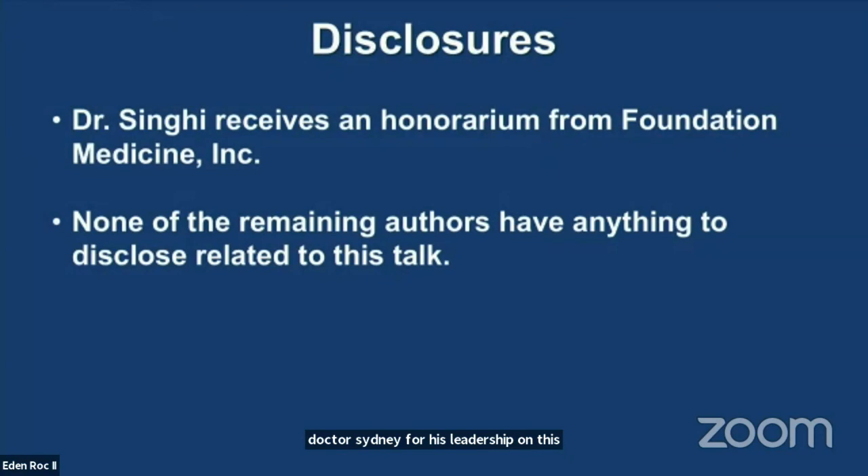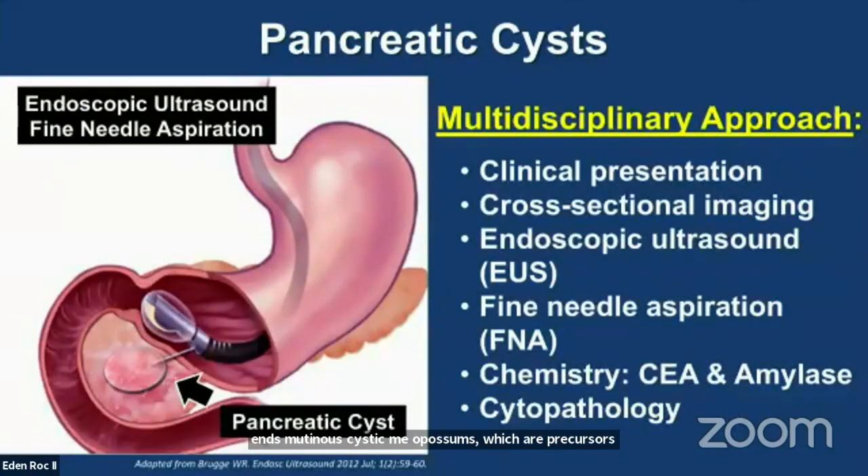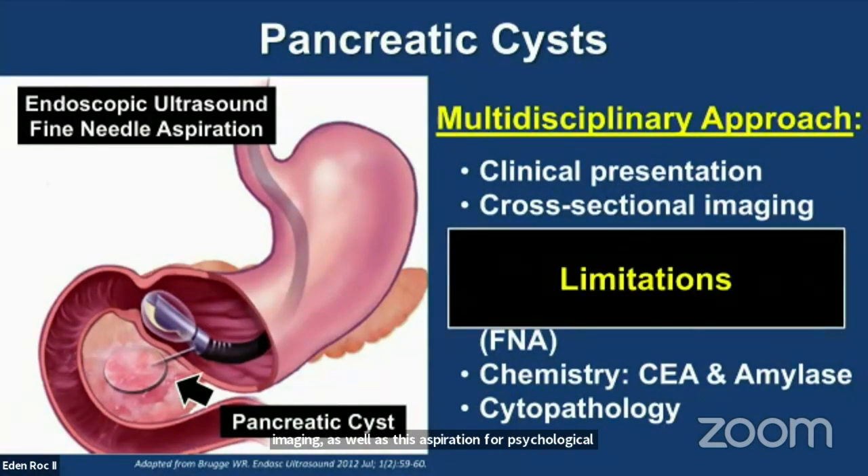Pancreatic cysts are commonly encountered in clinical practice, especially with the increased use and advancements in radiographic imaging. It is estimated that around 3% of the general population has a pancreatic cyst. Half of these cysts are mucinous and include IPMNs — intraductal papillary mucinous neoplasms — or MCNs, mucinous cystic neoplasms, which are precursors to pancreatic cancer. Upon identification of a pancreatic cyst, a standard assessment involves a multidisciplinary approach including clinical presentation, imaging, as well as cyst aspiration for cytologic analysis. However, all of these modalities have limitations in the identification of pancreatic cysts and early detection of pancreatic cancer.